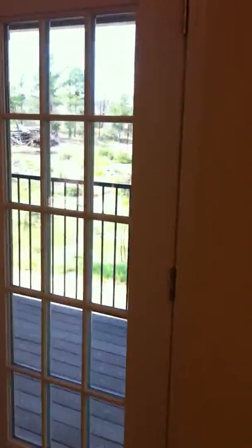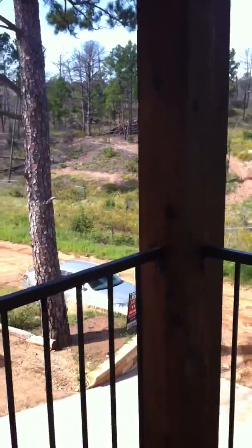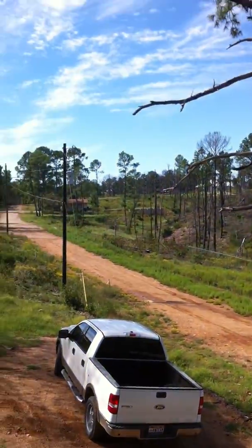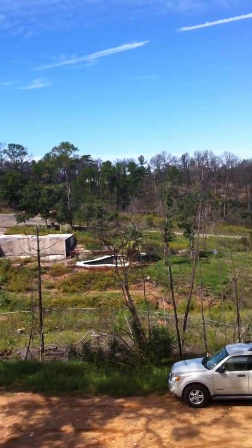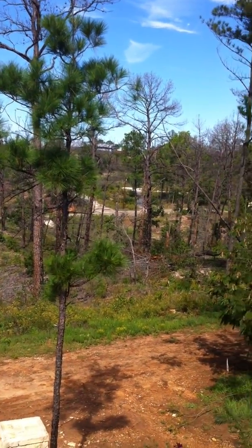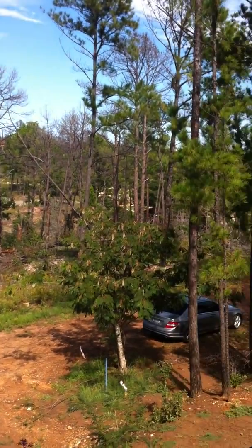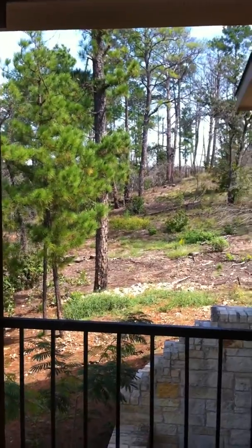Look at the upstairs balcony. Beautiful view of Tahitian Village. Awesome view, folks. As you can see, some of the landscape was part of the recent fires a couple of years ago. All of this area is being completely rebuilt — trees are growing back.